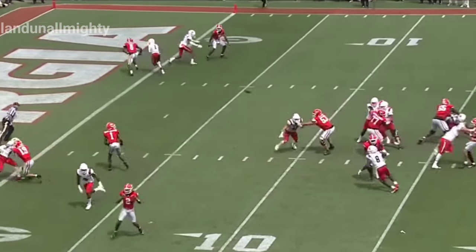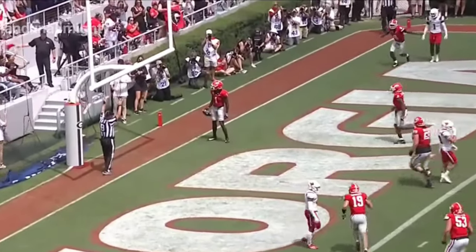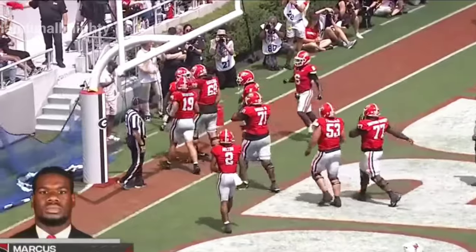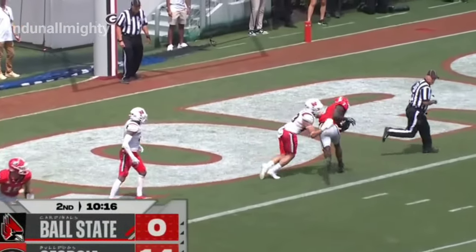Beck throws off his back foot, runs to be Jack Saint. Touchdown. Able to punch it in with Rosamy Jack Saint — offense is on the board.